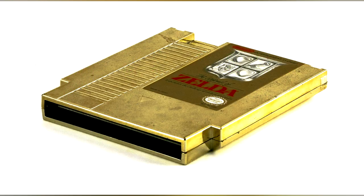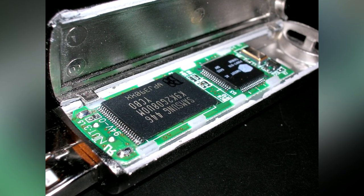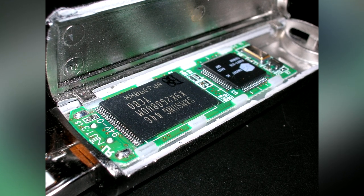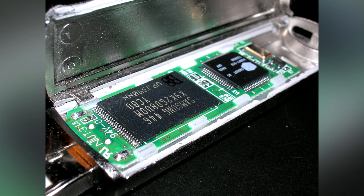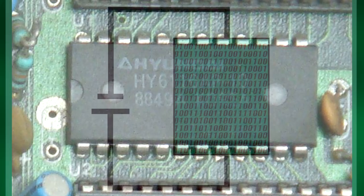Today, flash memory would be the obvious choice. It's cheap, reliable, and will hold data pretty much forever without any power source. Back in the 80s though, whilst flash memory had been invented, it still wasn't ready for use in consumer products, so Nintendo had to choose something else. They instead went for battery-backed SRAM, or static RAM, a type of memory that can easily be rewritten.